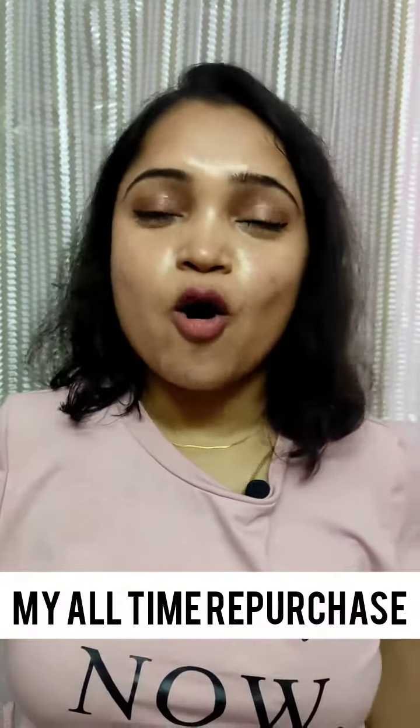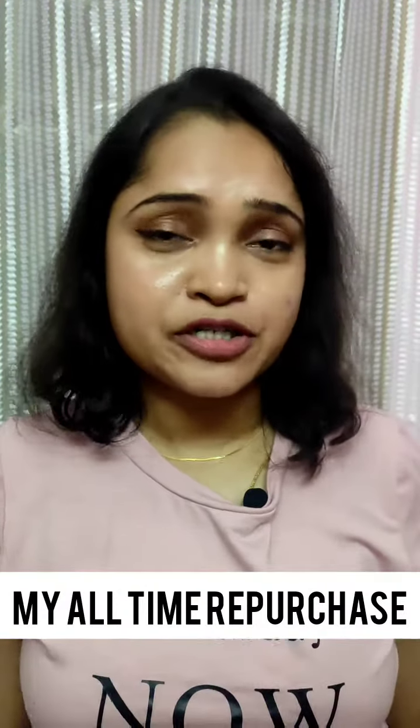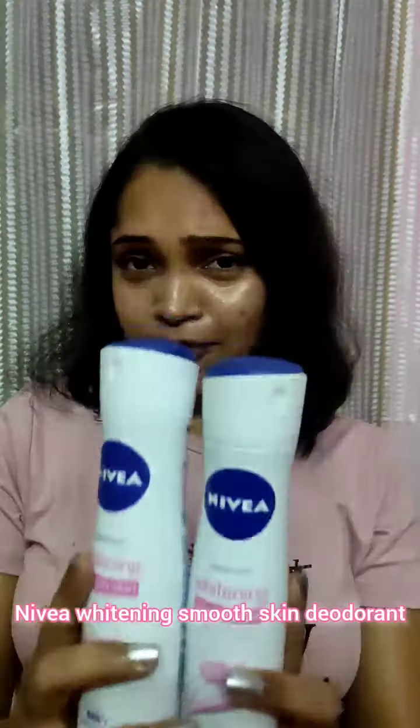Hello, I want to show you my all-time skincare and body care repurchases — no matter what, I always repurchase and stock them up. First one is this Nivea underarm body spray. It keeps my underarms so refreshing and smells good all day long. This is a must-have especially in the summers.